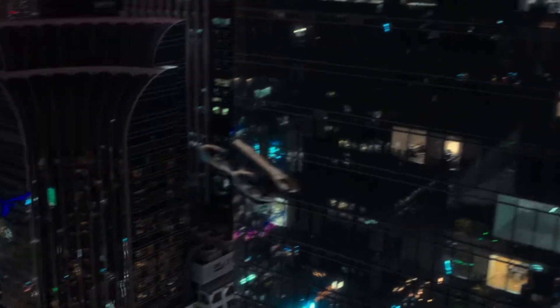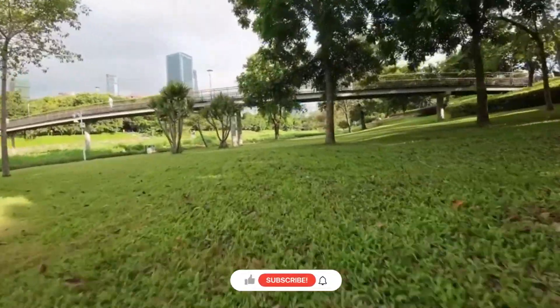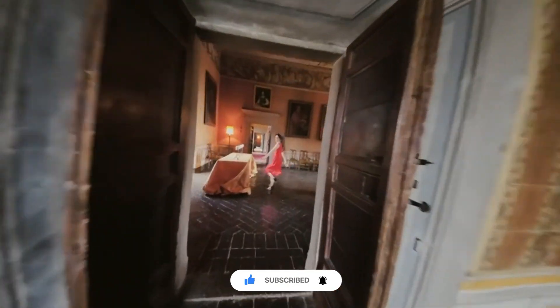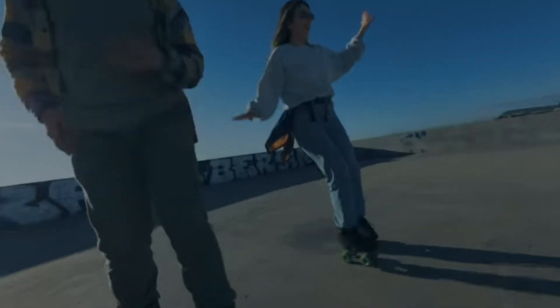And that brings us to the end of today's adventure through the world of tech marvels here on Tech Elegance. Be sure to give this video a thumbs up and let us know your favorite in the comments below. Don't forget to hit that subscribe button if you haven't already — you won't want to miss our daily dives into the latest and greatest in technology. Stay tuned for more top-notch tech reviews. We'll see you next time on Tech Elegance.